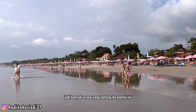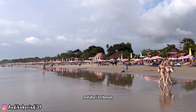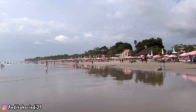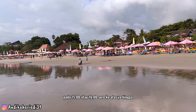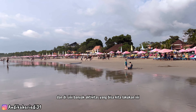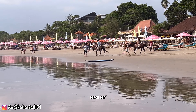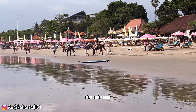Banyak orang datang ke pantai ini menikmati keindahan matahari terbenam. Keramaian Pantai Seminyak biasanya pada pukul 3 atau pukul 4 sore ke atas hingga larut malam. Di sini banyak aktivitas yang bisa kita lakukan. Payung-payung sepanjang bibir pantai adalah beach bar-beach bar, dan ada juga persewaan kuda atau rental kuda.